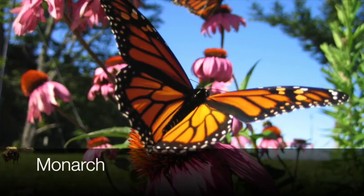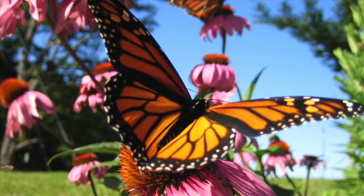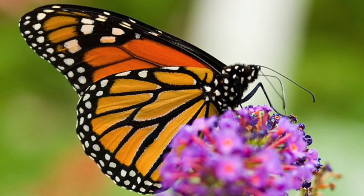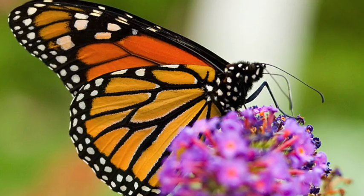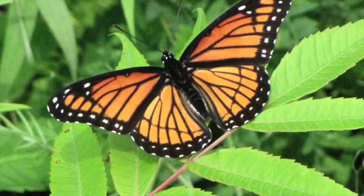The butterfly that most of us are familiar with is the monarch butterfly. This population overwinters in Mexico and through successive generations heads northward, eventually reaching us around May. Monarch butterflies can be found in association with their host plant, common milkweed, and can be very common in a variety of open habitats. You will also see them building up numbers for their return migration south.